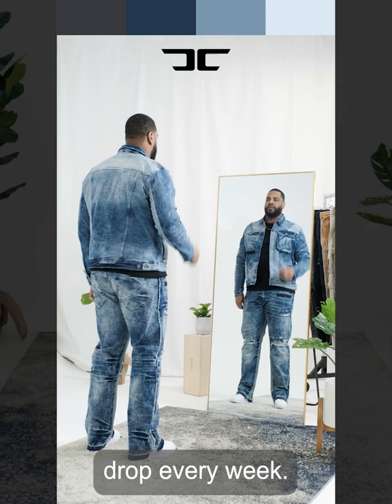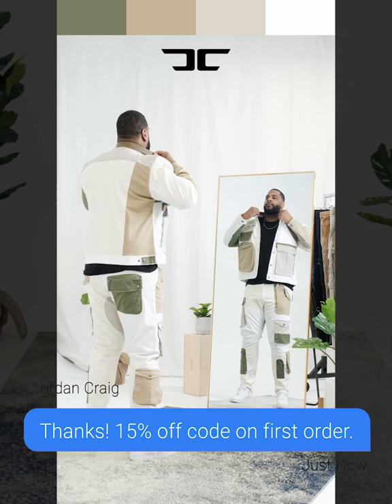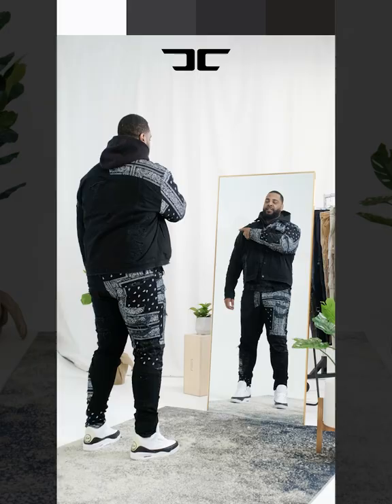We know that there are a lot of scam sites out there, but you can trust us — we have over 15,000 five-star reviews from our verified buyers. Our customers love our jeans.